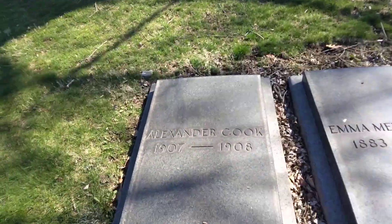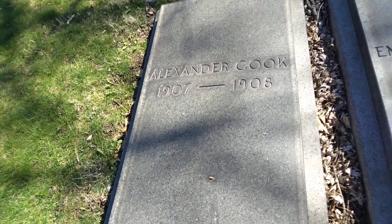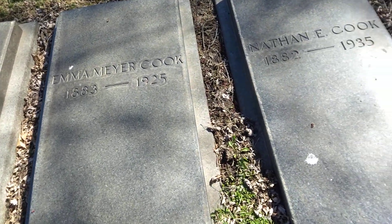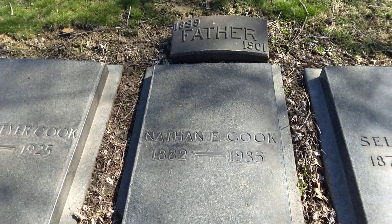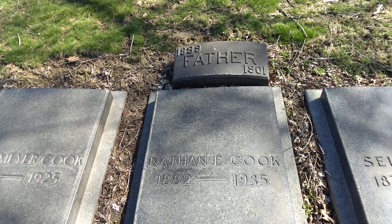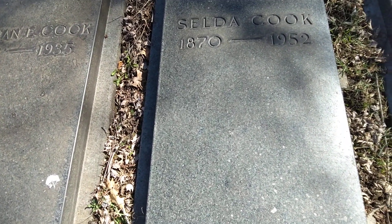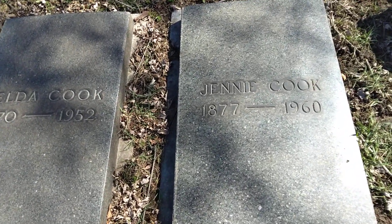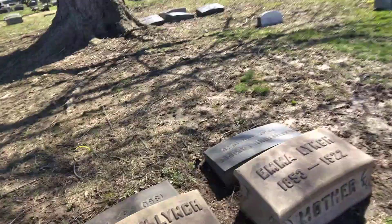Then we have some crypts. It's going to be Alexander Cook, 1907 to 1908. Emma, 1883 to 1925. Nathan, 1882 to 1935. Father, 1839 to 1901. Talza, 1870 to 1952. And Jenny, 1877 to 1960 — on these beautiful crypts right here.